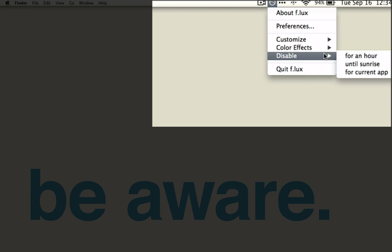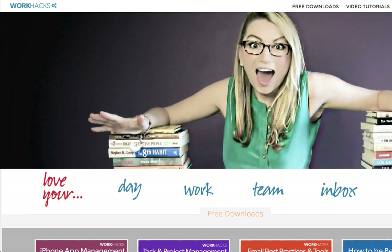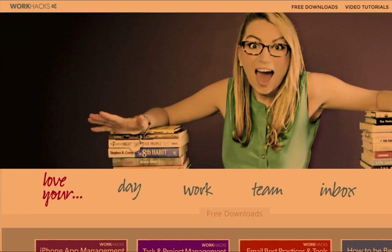Disable: this is handy for when you're doing design work late at night. You can disable for an hour, until sunrise, or just in the app you are using, like Photoshop. This is an important point to be aware of because Flux makes colors look very different. I have found myself late night working on my website, very confused and disoriented about my color scheme, only to realize later it was Flux distorting the colors.